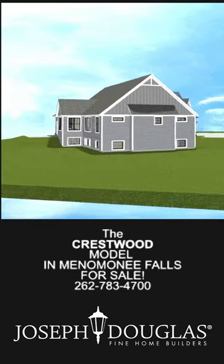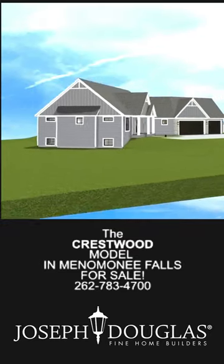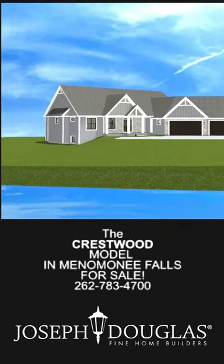The 2024 designed Crestwood combines elegance with practicality, ensuring a sophisticated and comfortable living experience for its residents.